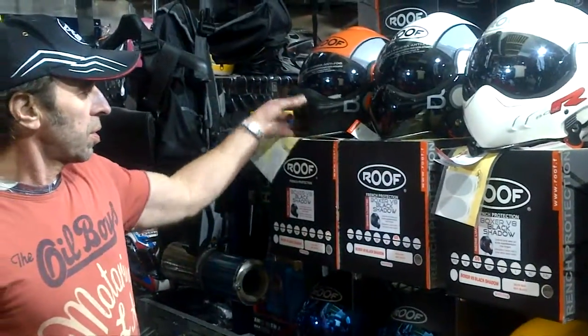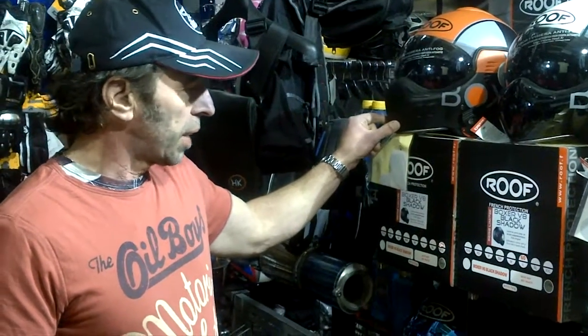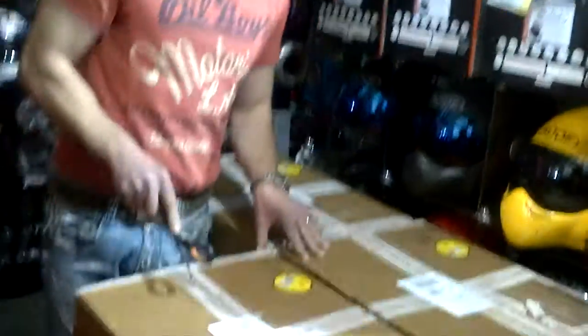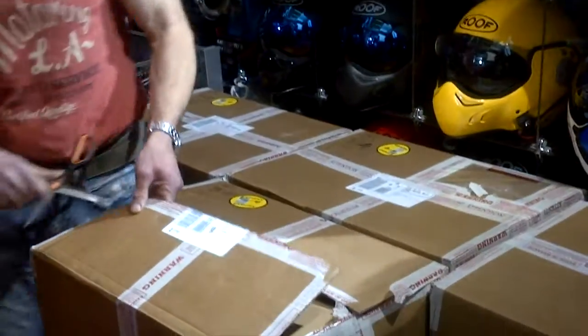Almost too much excitement for two weeks, because last week we had the new Boxer Rs from Roof, and this week, so they claim, in these boxes are going to be some of the new Boxer graphics. We are expecting the new orange — this is the old orange graphic, still very popular but not being made anymore — and the old pink graphic, so popular I can't even show you because we haven't got one anymore. Just to prove that we don't do Blue Peter 'here's one we've already made,' we are opening them in real time and have no more idea than you have what's in the box.